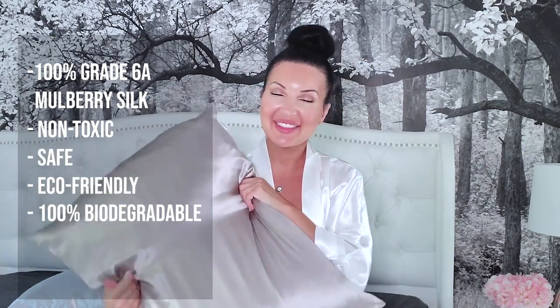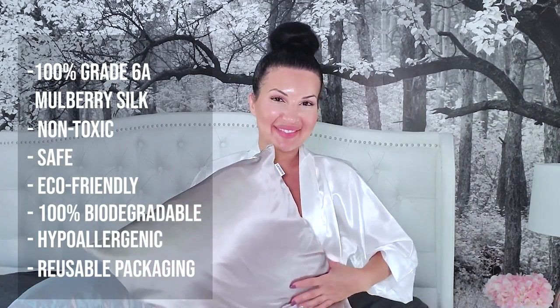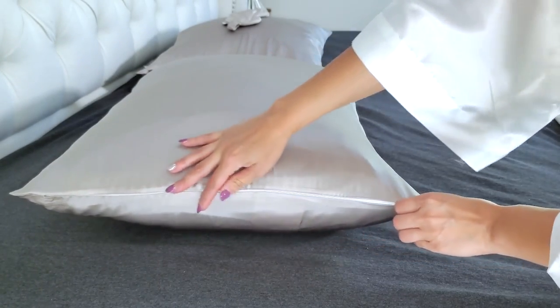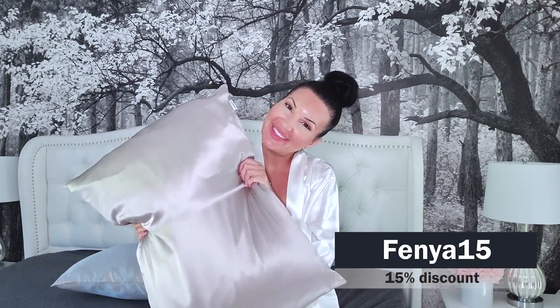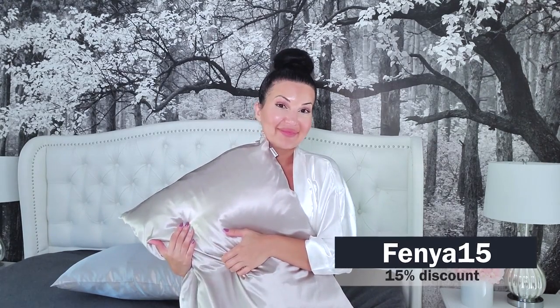It's non-toxic, safe, eco-friendly, 100% biodegradable, hypoallergenic, and reusable packaging. The silk pillowcases actually come with a very small thin zipper on the side to make it accessible and easy. Mommy Silk has provided us a 15% discount code for all of you guys to take advantage. The discount code is FENYA15, and you guys can go check out their website which is in the description box below.